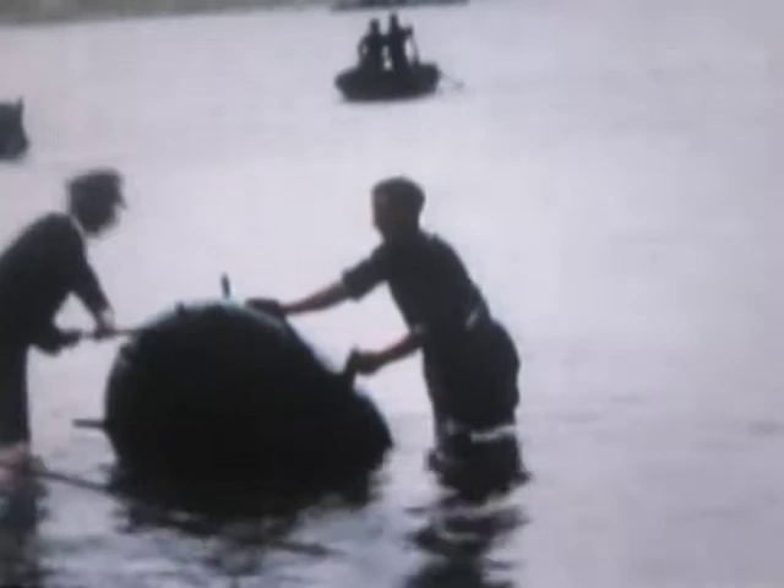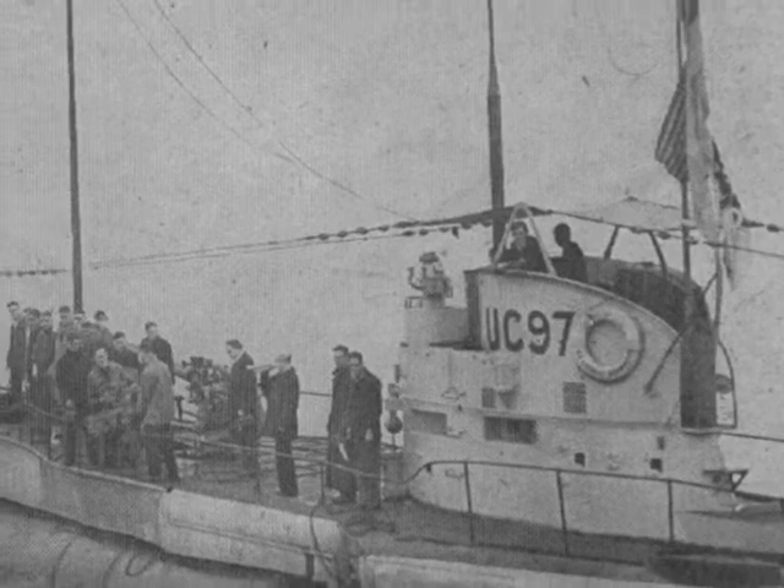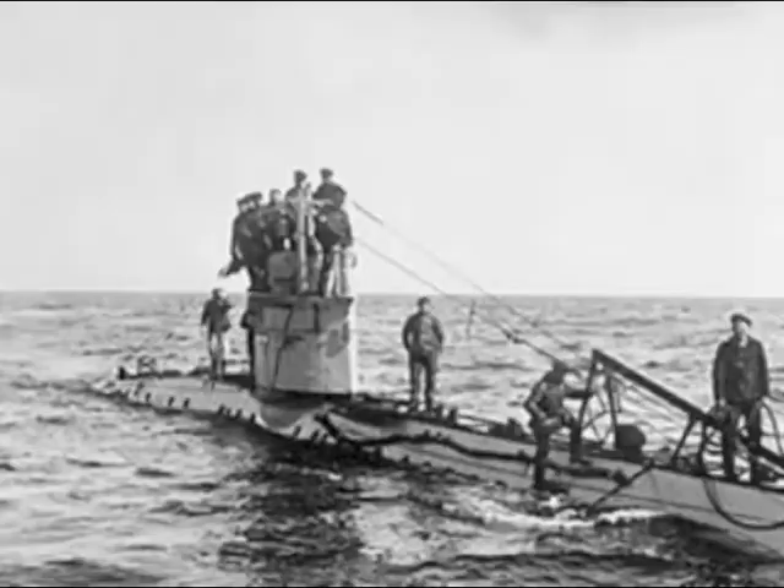The wrecked hull of UC-97, a German submarine, lays at the bottom of Lake Michigan, in over 200 feet of water, about 20 nautical miles off the coast of Highland Park, Illinois. UC-97 was a German mine-laying submarine. It was laid down in late 1917 at Hamburg, Germany. It was built by Blumenvoss and launched on March 17, 1918. She was never commissioned in the Imperial German Navy because of the Armistice on November 11, which ended hostilities before the submarine was ready to sail.